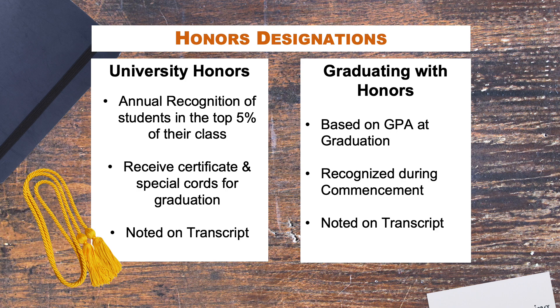There are two honors designations. University honors is the annual recognition of students in the top five percent of their class; they receive a certificate and special cords for graduation, and it is noted on the transcript. For graduating with honors, this is based on GPA at graduation, recognized during commencement, and also noted on your transcript.